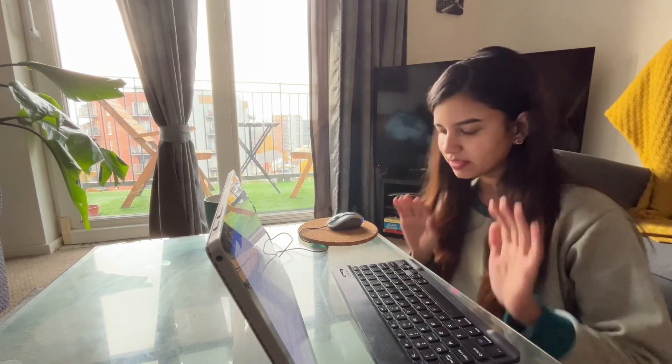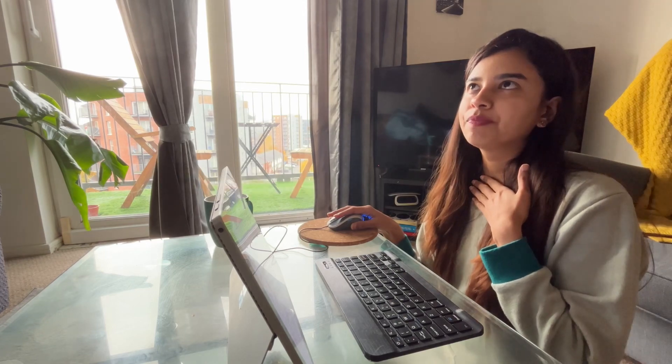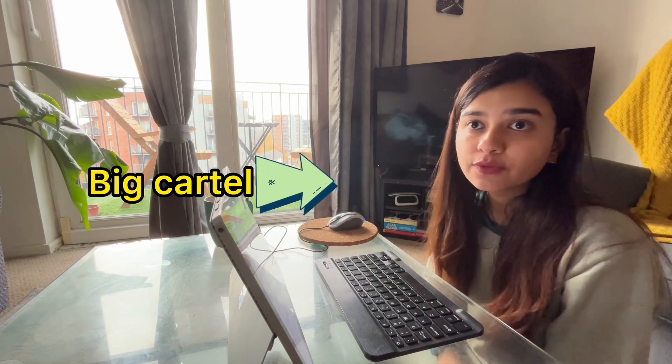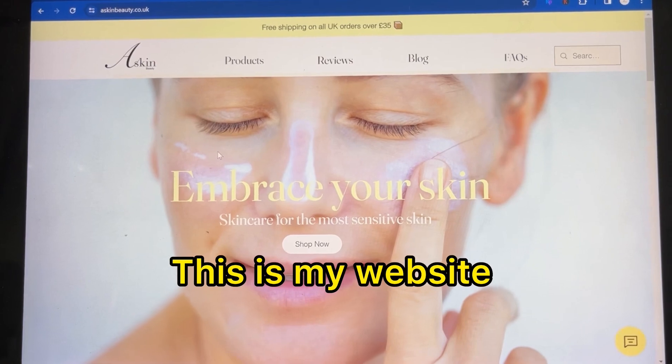I don't have a huge studio — I work from home and this is my small work setup. Sometimes I work from the dining table, sometimes over here, wherever the light is good and whatever mood I'm in. My website was initially on Cartel, but last month I switched to Wix and I've optimized my website.